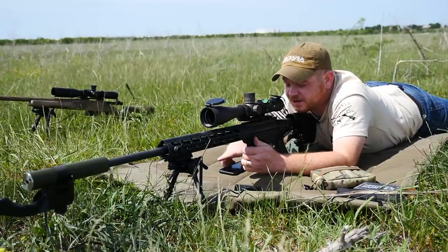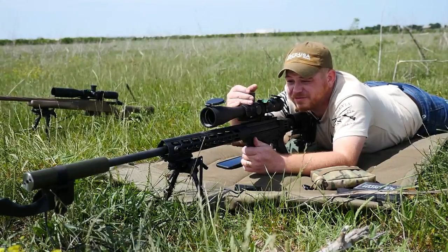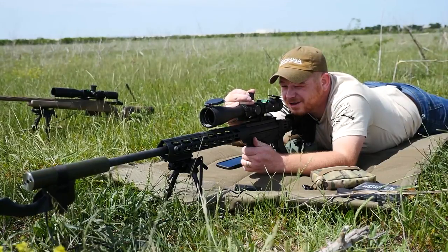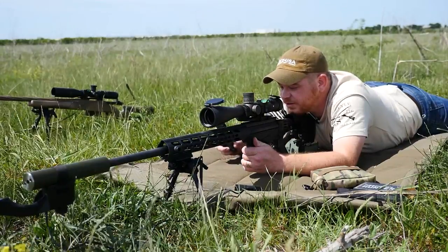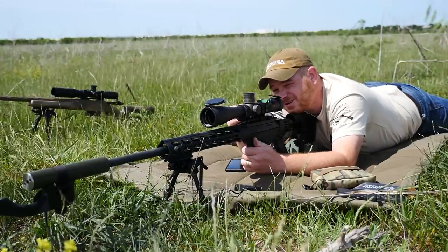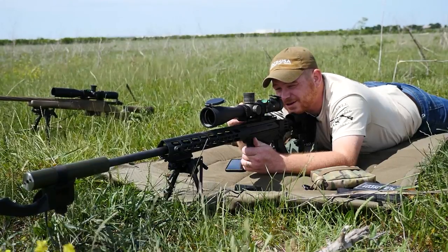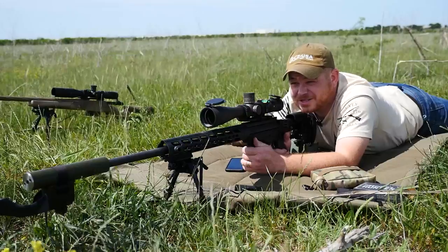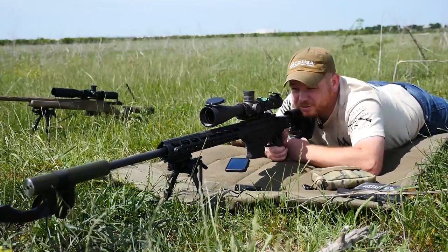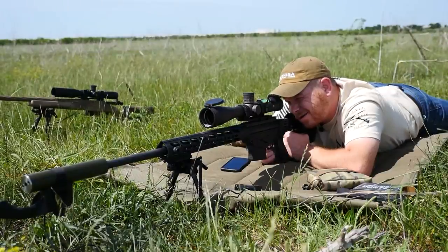We're going to start there and I've got Geo Ballistics up on my phone. It's telling me I need to dial 9.5 up — there's 9 and then 0.5 — and then dial 1.9 left. We'll dial about 1.75 to 2.0 left. Let's take our first shot with the Ruger Precision Rifle at distance. We got a hit, but it's low.